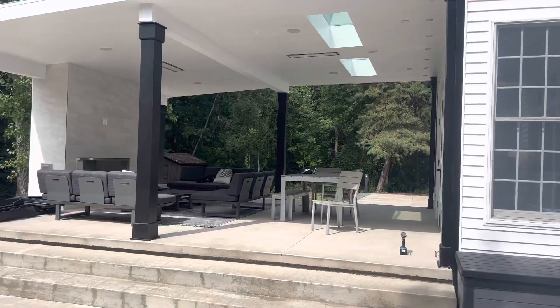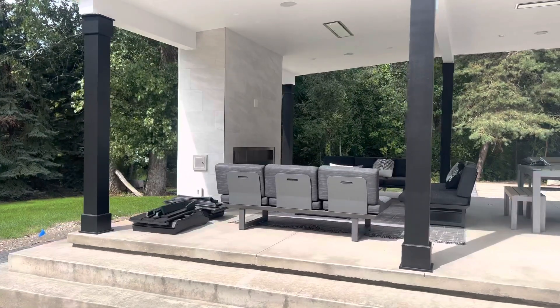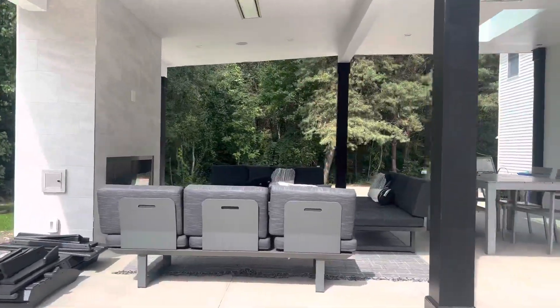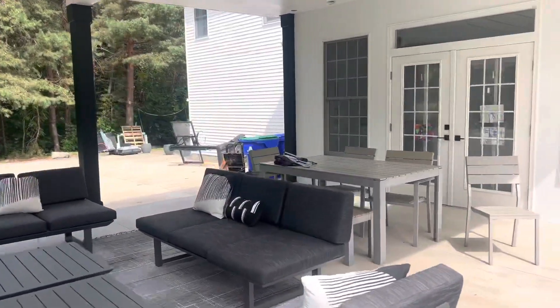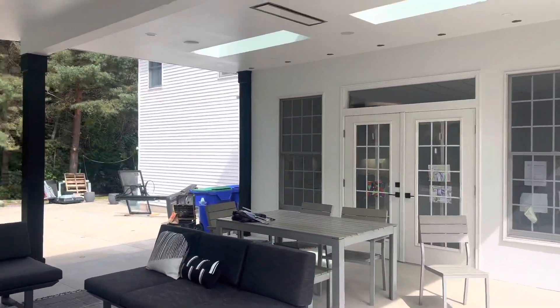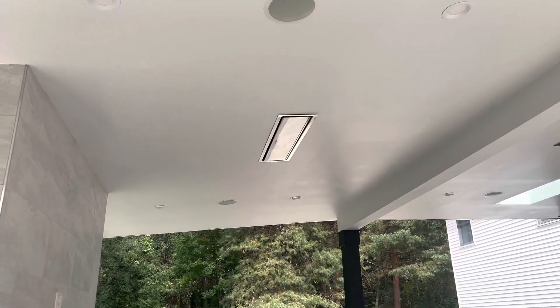Some beautiful work out here by Build WNY. You want the nicest patio around, these are the guys you're going to have to call. Superb work all the way around. We've already seen their work in the past. Look at those built-in heaters — those are beautiful.